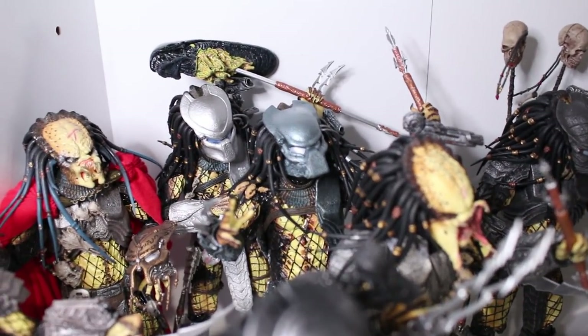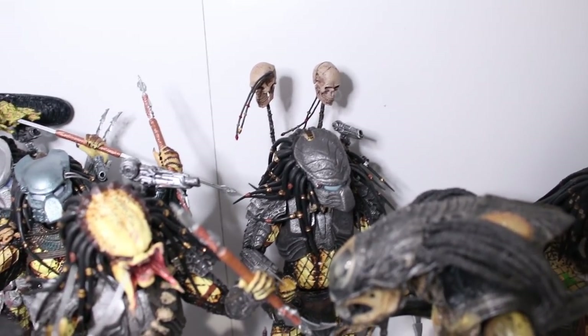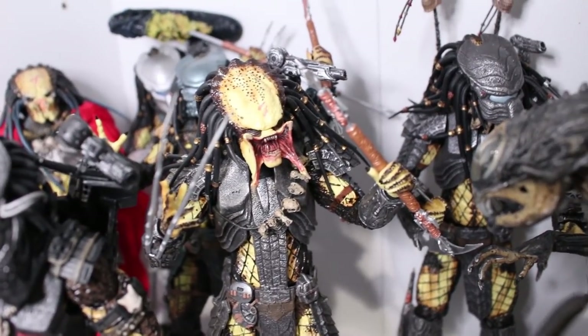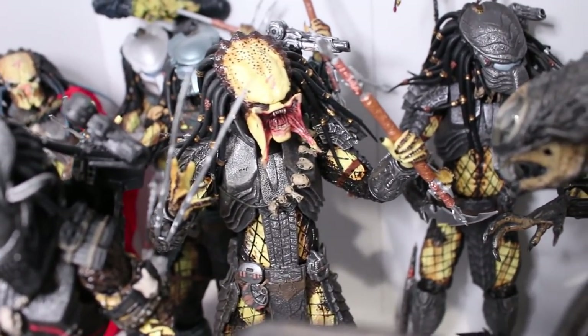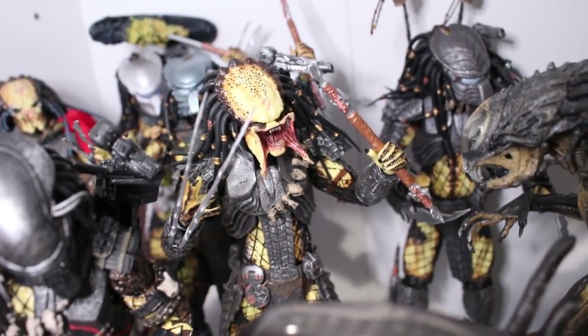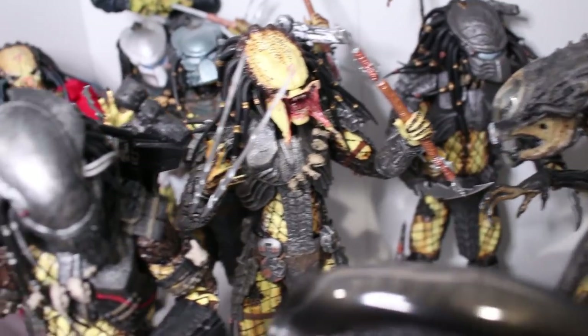Here we have some of the Temple Guard Predators, as well as Chopper — one of my favorites, gotta love Chopper. And we have the Unmasked Scar Predator. I also have the Masked Scar Predator which is not displayed here because I was running out of room, so I decided to display just the unmasked one since it sets him apart from some of the others.